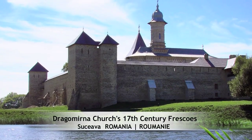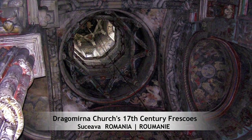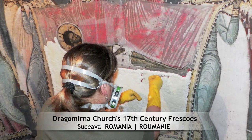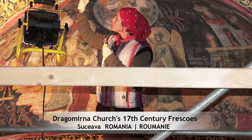This monastery in northern Romania houses amazing early 17th century frescoes. The challenging restoration was done by 50 professionals and students from various countries, under the leadership of a Romanian expert.